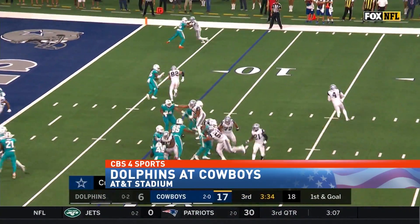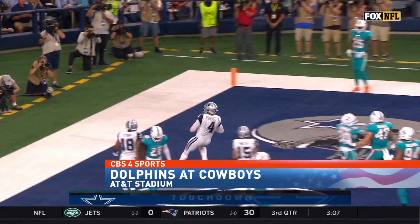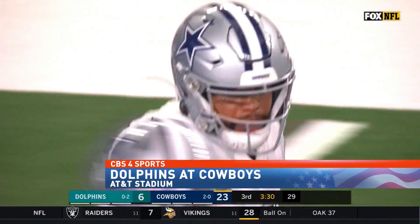Third quarter, Prescott fakes to Elliott, runs around, fakes the throw, and he'll run it in for a touchdown. The Cowboys up 24-3, and Jerry's loving every minute of it.